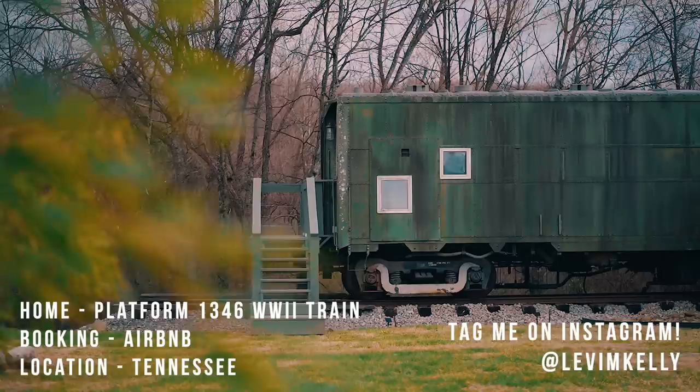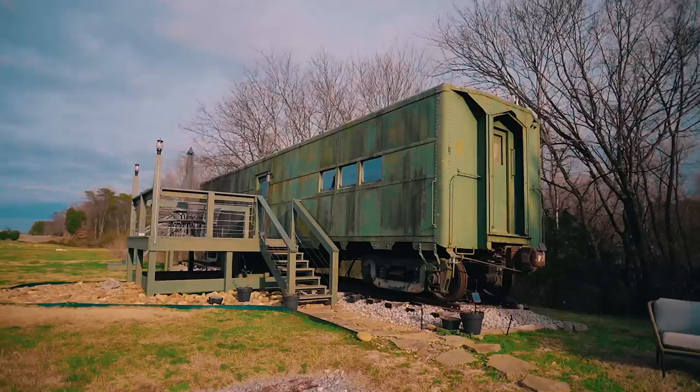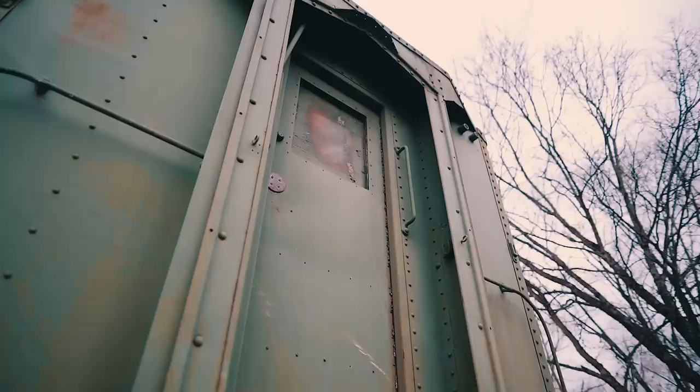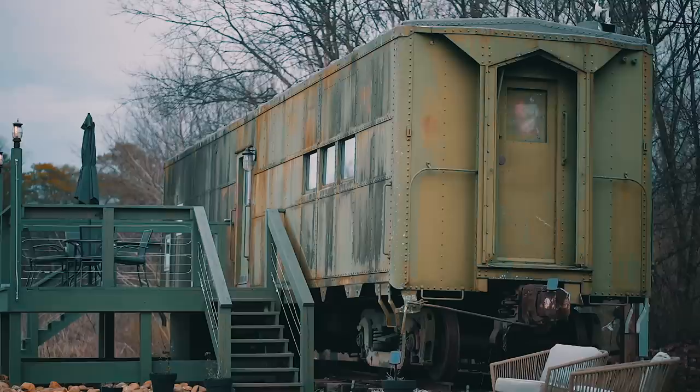What is up guys, today we are at Platform 1346, it is a converted World War II train located in Tennessee. This is an Airbnb and it caught my eye a while ago and I've had it saved for the next time I was in Tennessee and I'm finally here and I'm super excited to show you guys what it is like because I was super curious.